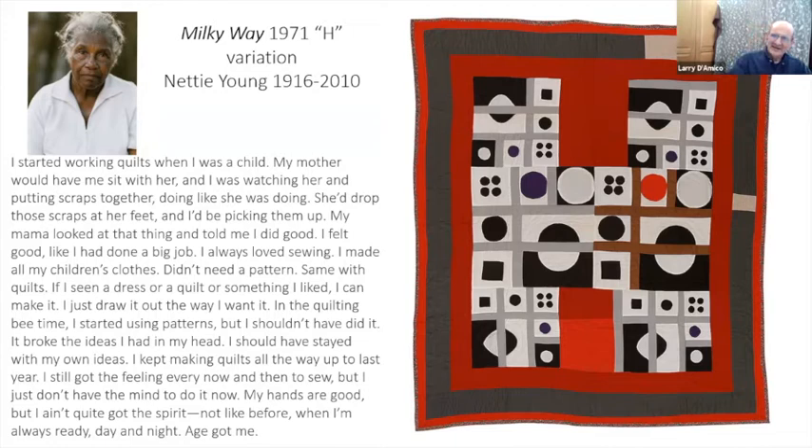This is Nettie Young — born in 1916. This extraordinary quilt was done in 1971 — it's just like the Milky Way. In her words: 'I started working quilts when I was a child. My mother would have me sit with her and I was watching her put scraps together. She dropped scraps at her feet and I'd be picking them up. My mama looked at the thing and told me I did good — I felt like I had done a big job.'